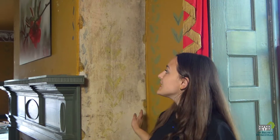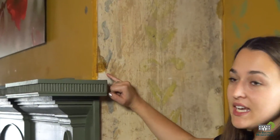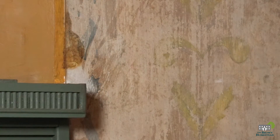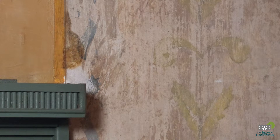In efforts to preserve the stencil work, John covered it with plexiglass and adhesive. However, there are two reasons why this method isn't ideal. Over time the adhesive has failed and actually pulled some of the stencil work off the wall. Also, near the window where sunlight comes in, the glass has a highly reflective quality that makes the stencil work hard to see.